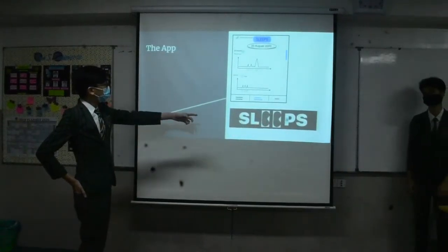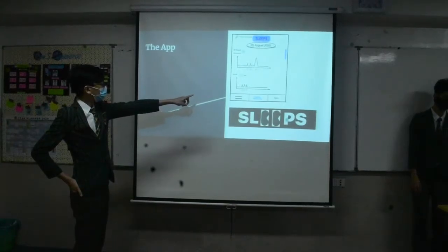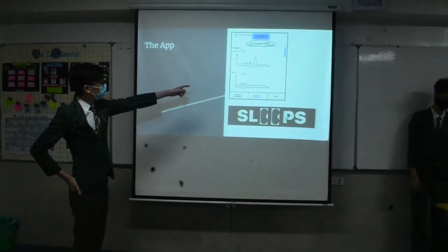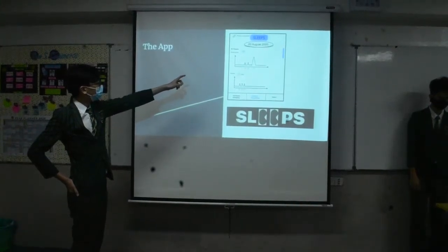This is our Sleeps app. It has all of our recordings throughout our sleep activities, as mentioned earlier by Adam, with the pillow's multi-features.